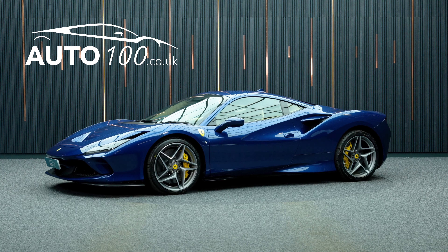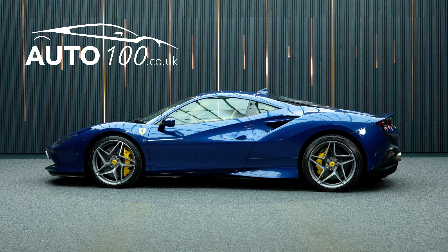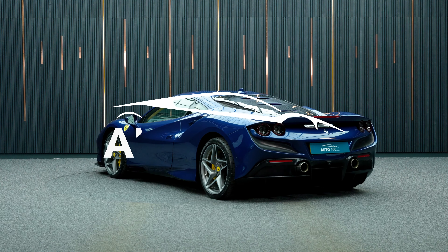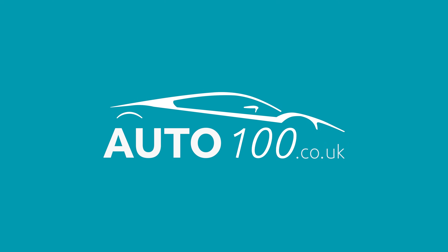The performance is incredible with the turbocharged 720 horsepower engine giving a rapid 0-60 time and a top speed of 211 miles per hour. Why not enquire with us today to find out more about this stunning example — just click the call button above.